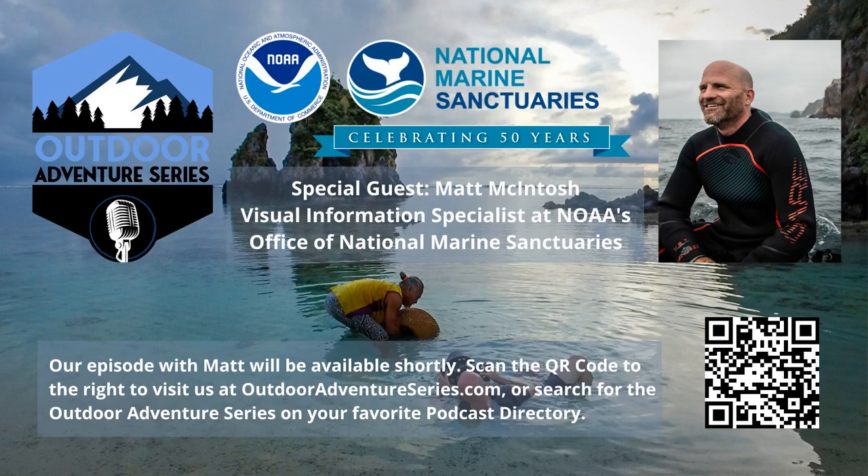Hello, everyone, and welcome back for another episode of the Outdoor Adventure Series podcast. The Outdoor Adventure Series celebrates individuals and families, businesses, and organizations that seek out and promote the exploration, stewardship, conservation, access, and enjoyment of the great outdoors. In this episode, we continue our celebration of NOAA's Office of National Marine Sanctuary's 50th year of ocean conservation and stewardship.